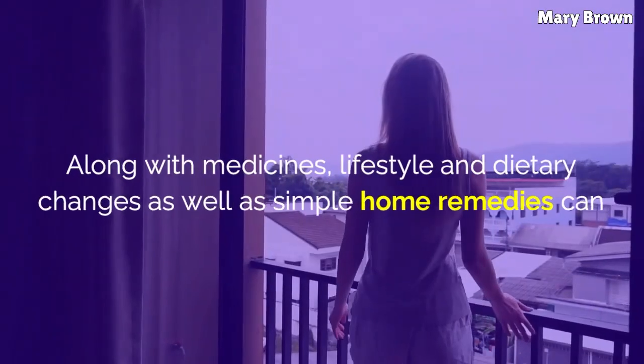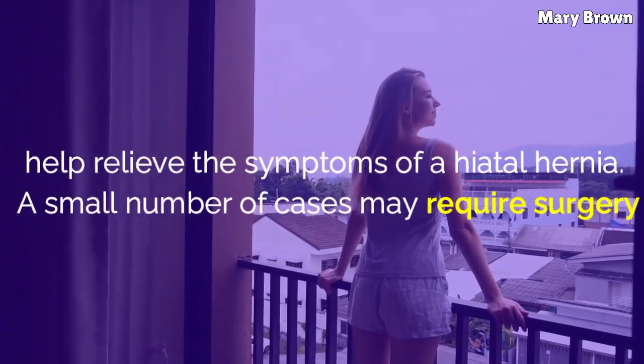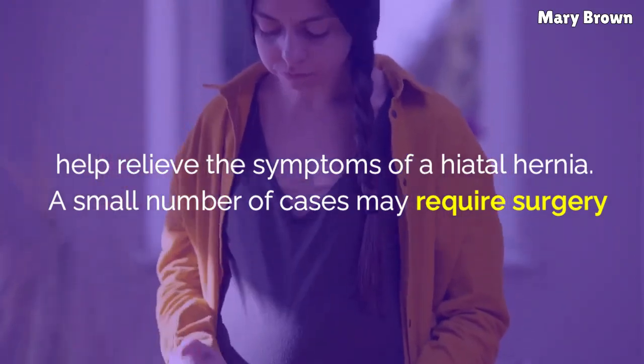Along with medicines, lifestyle and dietary changes, as well as simple home remedies, can help relieve the symptoms of a hiatal hernia. A small number of cases may require surgery.